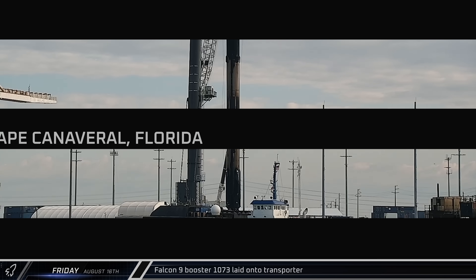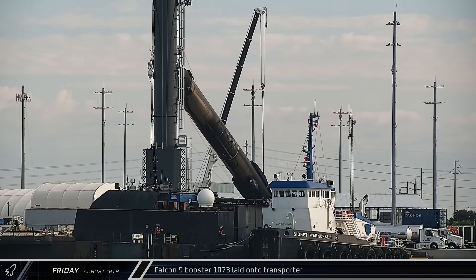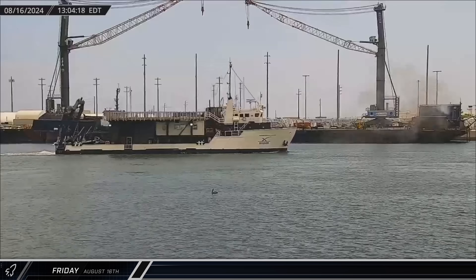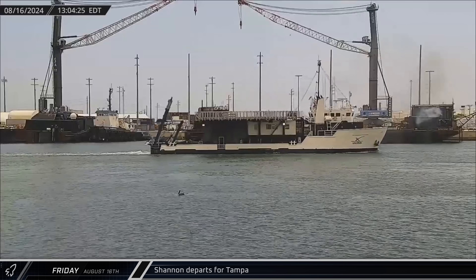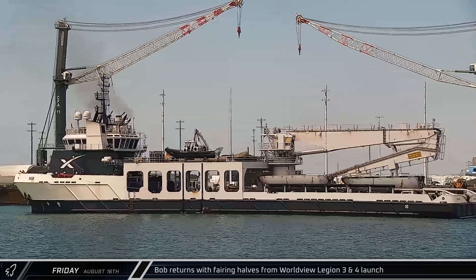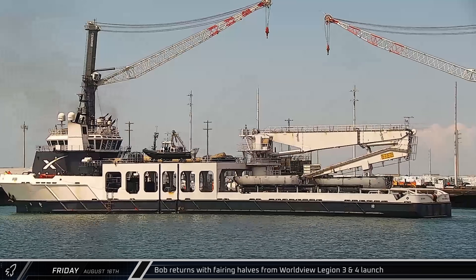This week at the Cape saw Falcon 9 booster 1073 taken off the dockside stand on Friday and laid horizontal for transport back to Roberts Road. Support ship Shannon departed Port Canaveral heading off for Tampa, likely in preparation for recovery operations for the upcoming Polaris Dawn mission. Bob then returned to port with both fairing halves from the Worldview Legion 3 and 4 launch, which lifted off the day before.